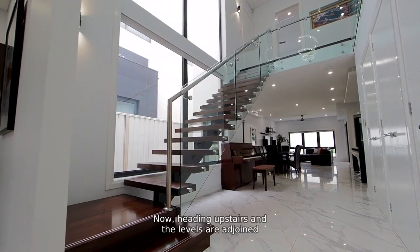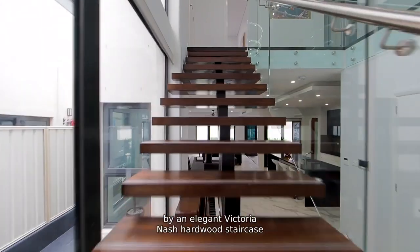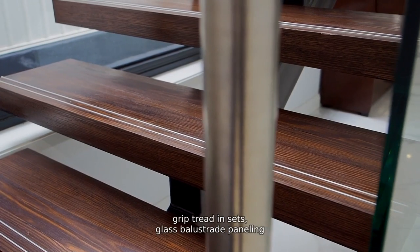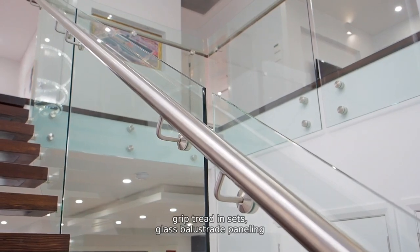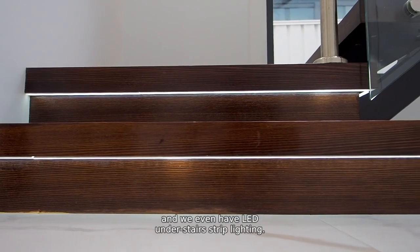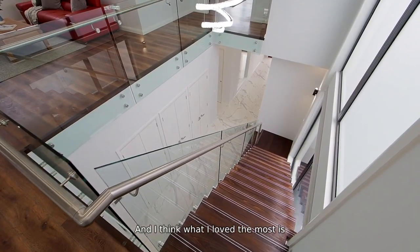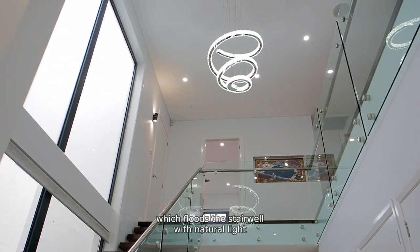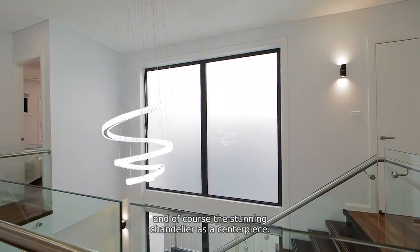Heading upstairs, the levels are adjoined by an elegant Victorian ash hardwood staircase with a sleek steel monostring design, grip tread insets, glass balustrade panelling, and we even have LED understair strip lighting. What I love the most is this enormous frosted glass window panel, which floods the stairwell with natural light, and of course the stunning chandelier as a centerpiece.